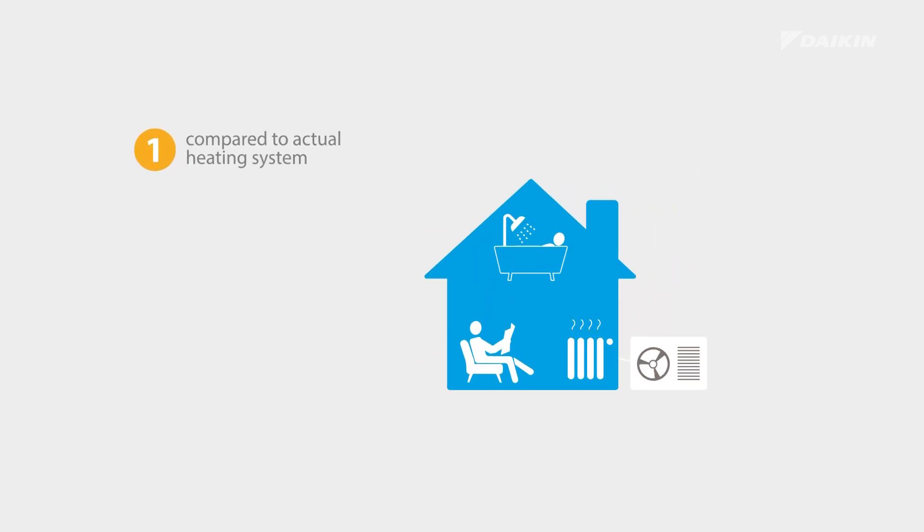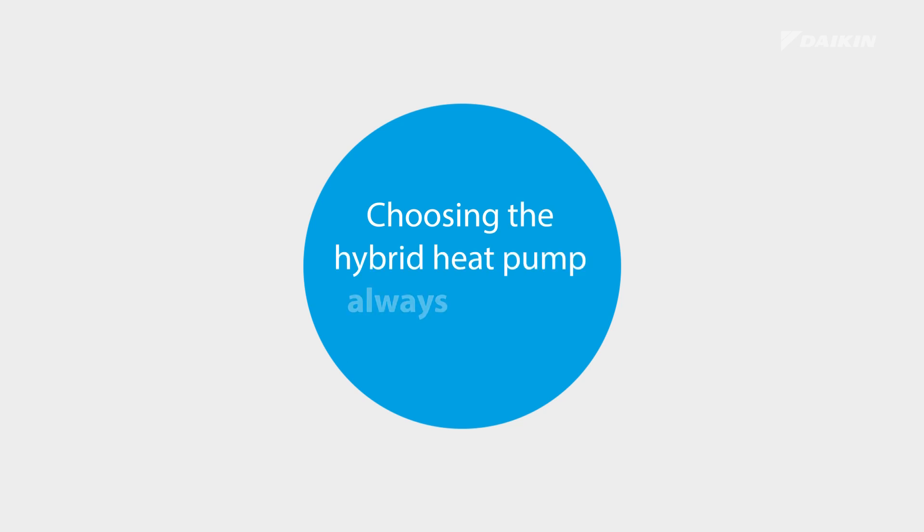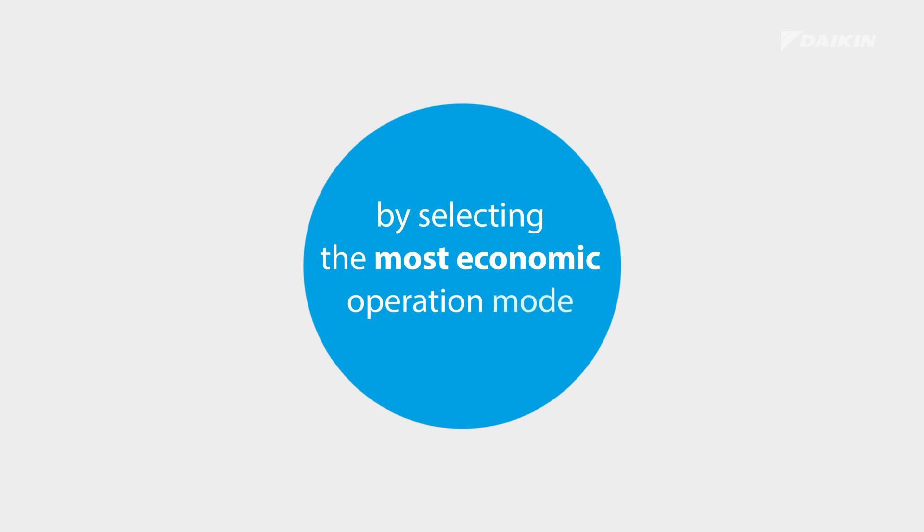Compared to your actual heating system and based on your yearly energy consumption, the number of occupants of your home, the use of domestic hot water and the emitter types, you can count your savings at the blink of an eye. Choosing the hybrid heat pump always pays off, because it selects the most economic operation mode.